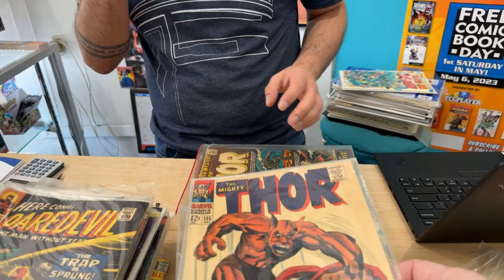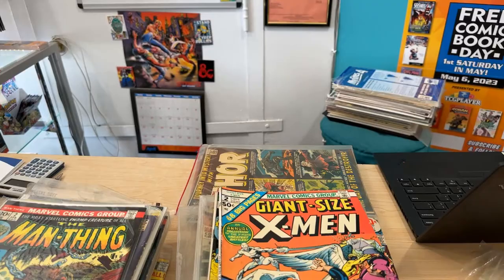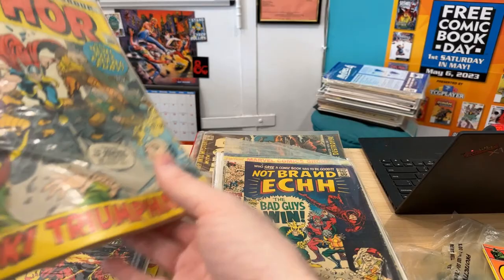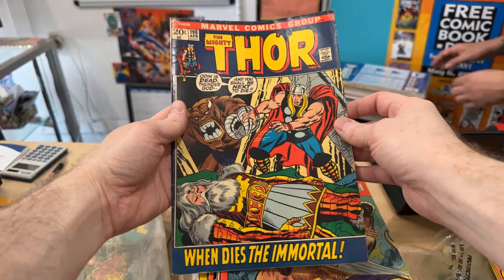I feel like this needs to go in the more expensive pile. These probably have some value just based on the grade. Oh, you have the sweetest version of that one. Giant Size X-Men 2. Man-Thing 2. Man-Thing 3. Thor pack — 194, 195, 196, 197, 198. I don't think there's anything key in that little batch.